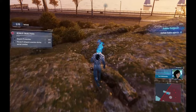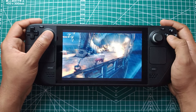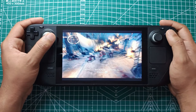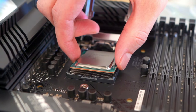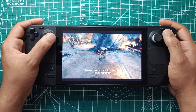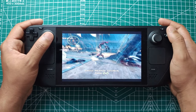The Steam Deck, Valve's gaming handheld, has been a game-changer for portable gaming since its release. However, running demanding games smoothly has always been a challenge given the device's limited hardware compared to full-fledged gaming PCs. This is where AMD's FSR 3.1 and frame generation come into play, enhancing performance and making high-quality gaming on the go more feasible.